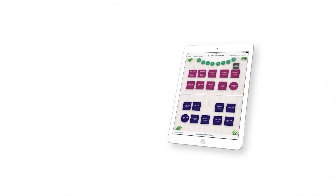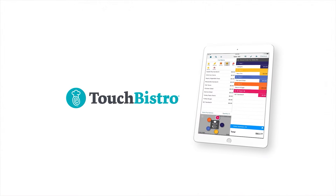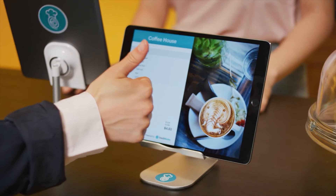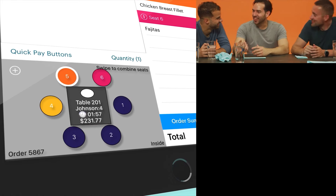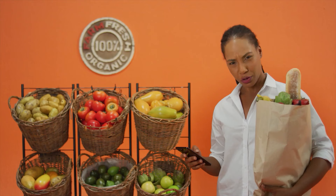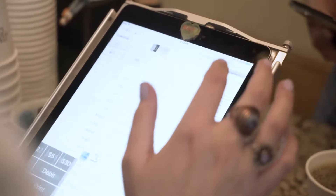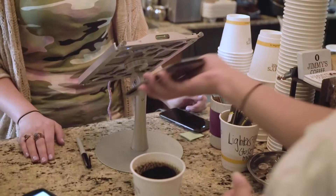Touch Bistro is a POS system mainly for restaurants. It helps in managing staff, tables, and menus to keep your business running smoothly. Touch Bistro has an easy interface and is very customer friendly. It helps with tableside ordering as well and has everything you might need for payments, managing your inventory, and keeping track of everything. You can even carry your restaurant on your mobile device.